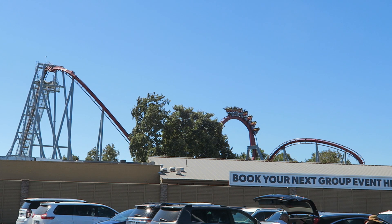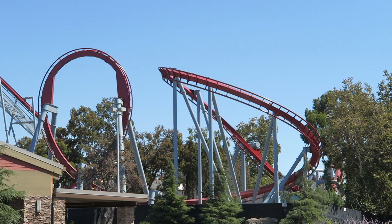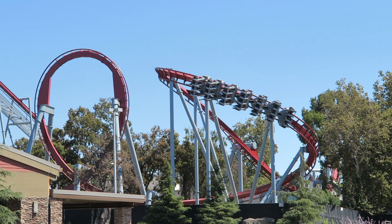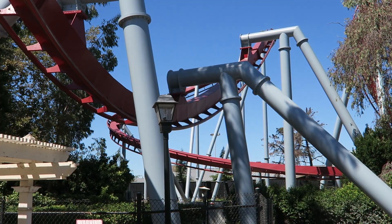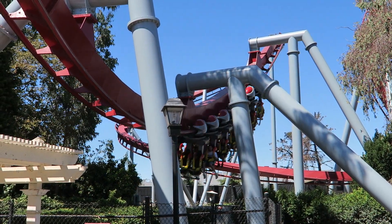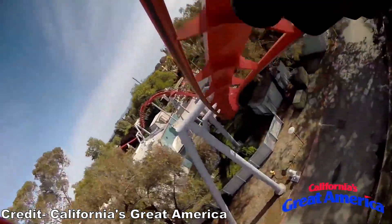This is followed by the first of three inversions — a very powerful vertical loop. The train is flung through it and I usually start to gray out towards the end. My vision only worsens through the next element: a powerful upward helix. You spiral upwards with considerable speed and feel the blood rushing to your feet. It's rare to see a helix so early on a B&M, and it's one of the most forceful elements on any invert — heck, it's one of the best elements on any B&M.